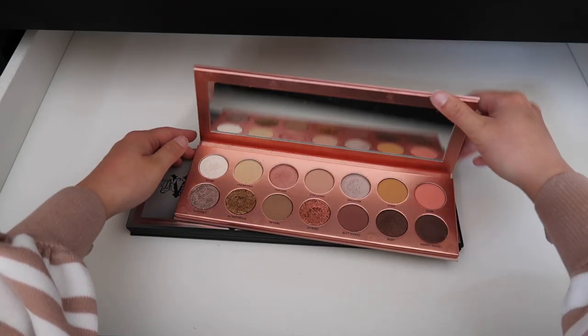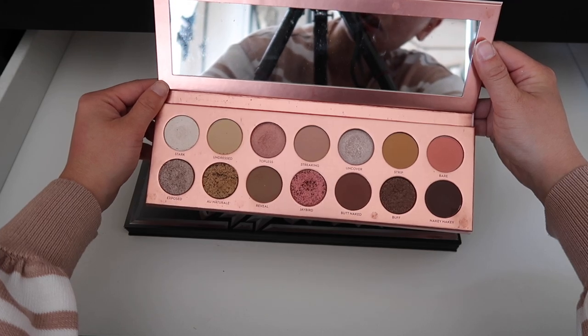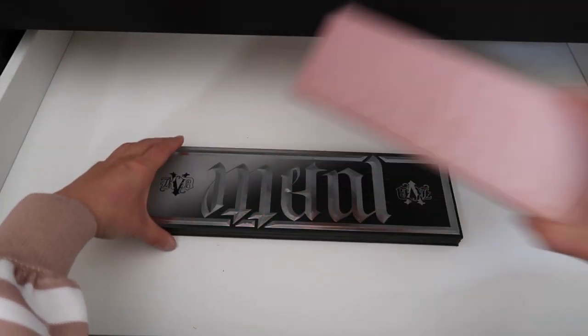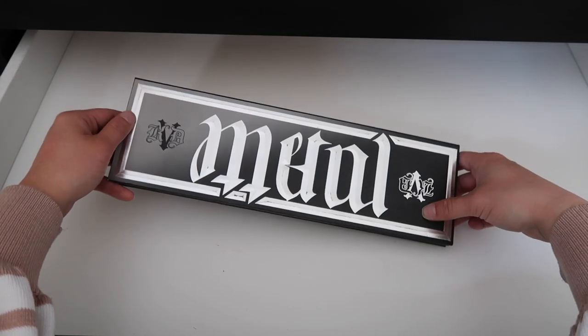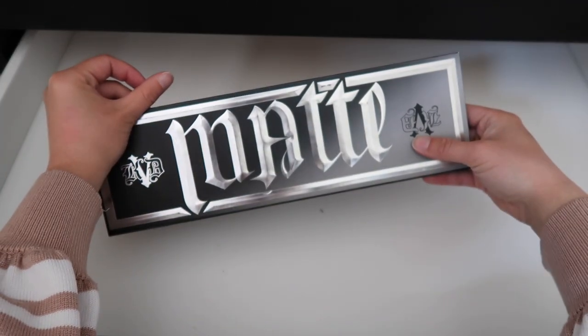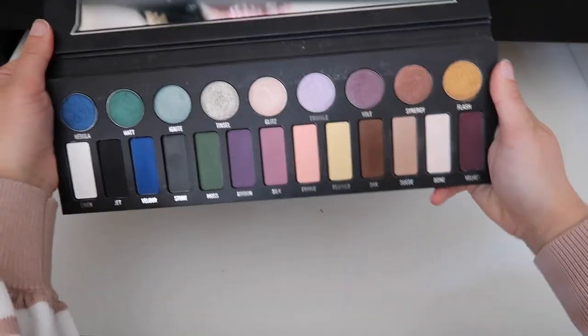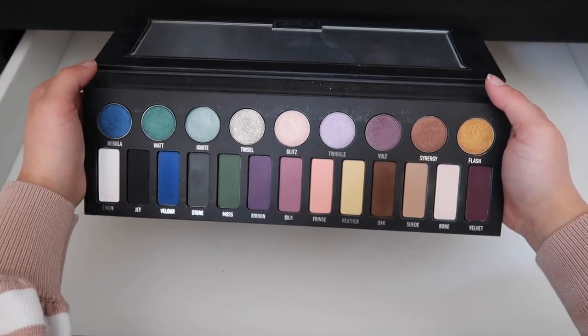We have the Laura Lee Cosmetics Nudie Patootie palette — I think it's beautiful, might be a little dried out, but I'm just going to hold on to it. Do you guys remember this palette from KVD Beauty — at the time it was Kat Von D Beauty? It flips between metal and matte with an interesting array of colors, really fun. But this is super old so I am going to declutter it.